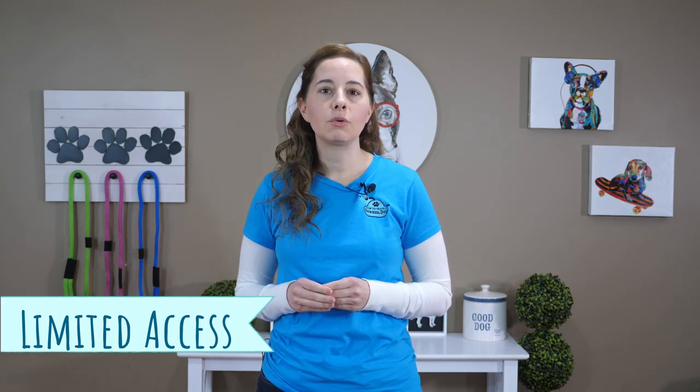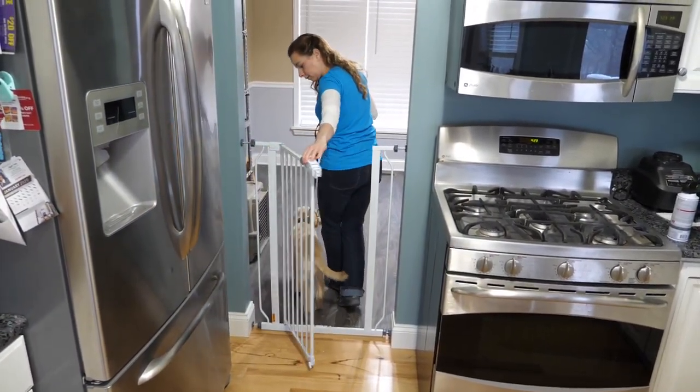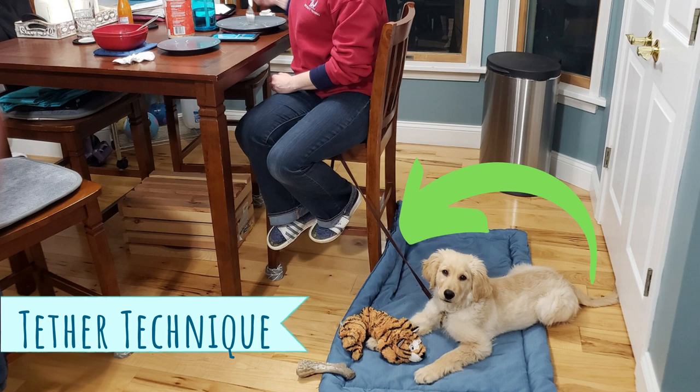Since your puppy should have limited access to the home when out of their crate or puppy pen, you'll want to make sure you only allow access to one room at a time until they can earn access to other rooms. They earn access by not having accidents or chewing or destroying anything in that room — typically we give access to one room, one month at a time. I recommend starting with the kitchen, as it usually doesn't have carpet, it's easy to clean up accidents, and you can keep a better eye on them. You can use baby gates to keep your pup contained to one room. If you allow your puppy in other rooms, use a leash to keep track of them so they don't sneak off to go potty.